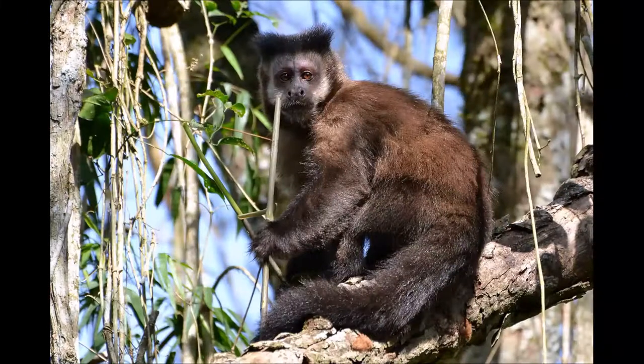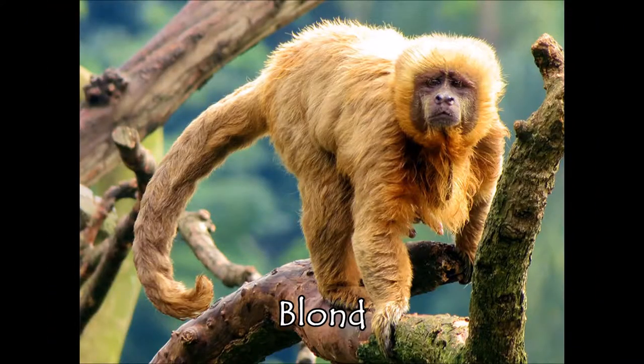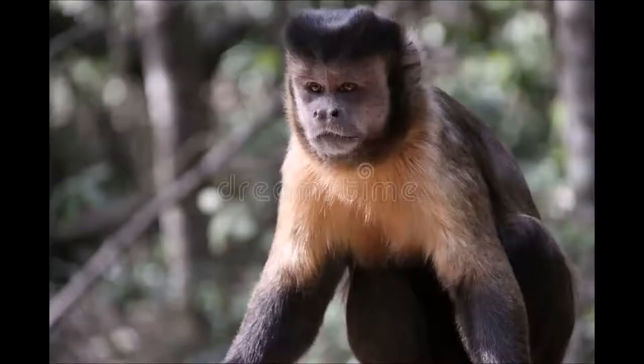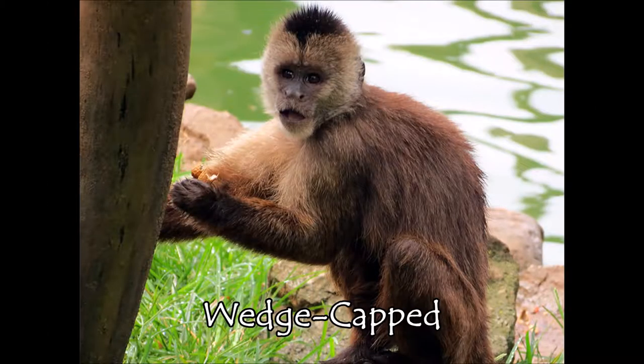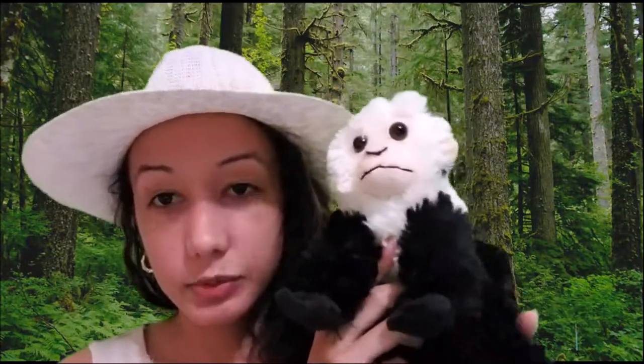There are several species of capuchin monkeys, including the black capuchin, the black striped capuchin, the blonde capuchin, the golden bellied capuchin, the capuri capuchin, the tufted capuchin, the wedge capped capuchin, the white faced capuchin, and the white fronted capuchin. This is a white faced capuchin, and it's the kind that's famous for appearing in movies and on TV.